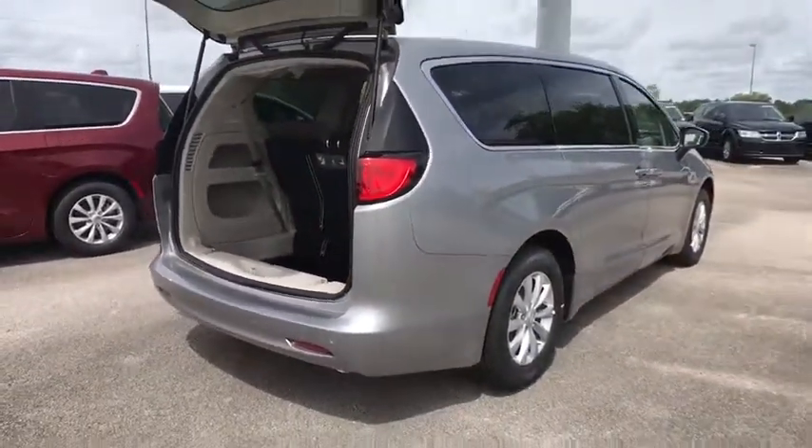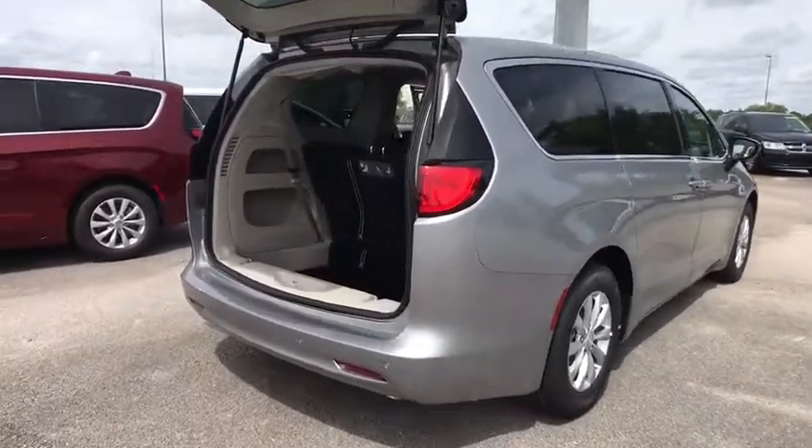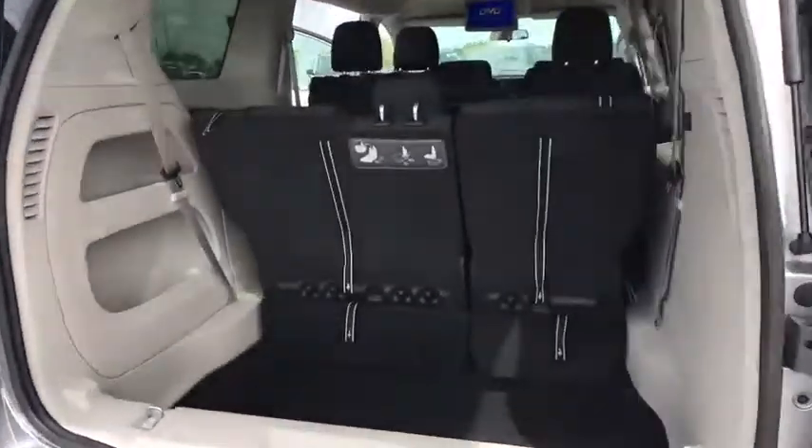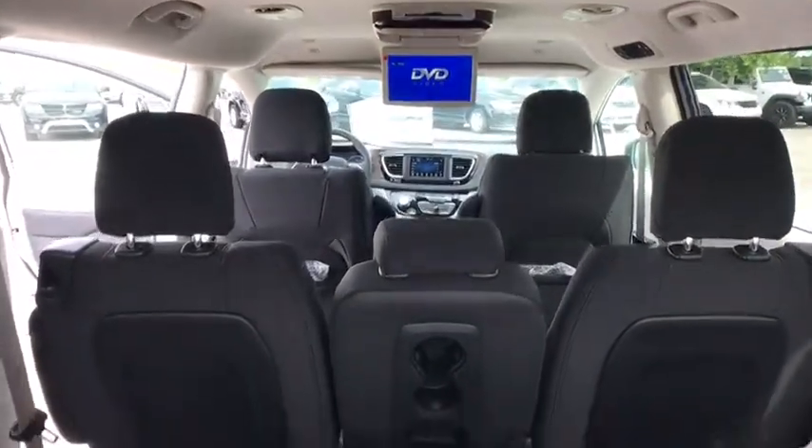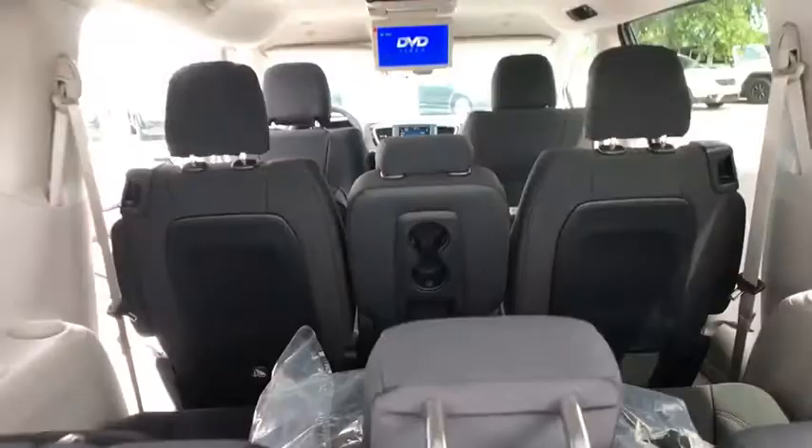Here are some of this vehicle's great options: steering wheel audio control, stability control, traction control, anti-lock braking system, backup camera, keyless entry, Bluetooth, adjustable steering wheel, and power steering.